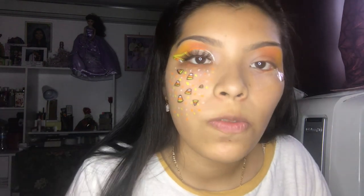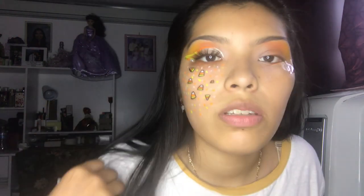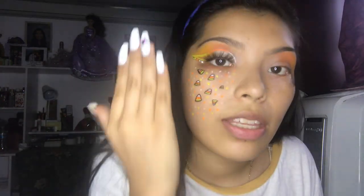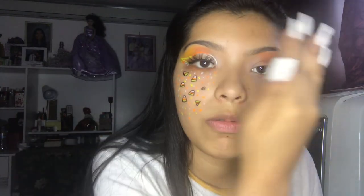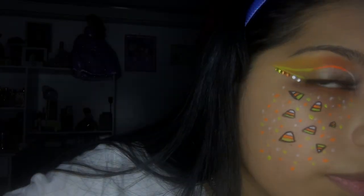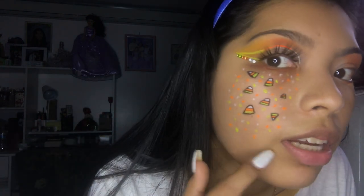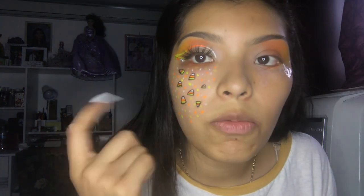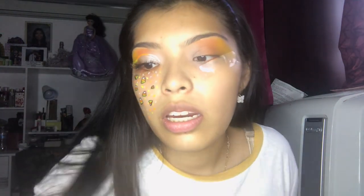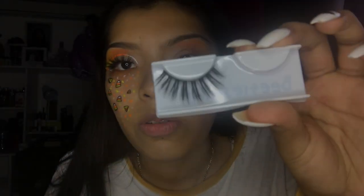My phone storage was full so I passed the videos to my laptop. I decided to do one side off camera since this video was going to be way too long. I did that side so I'd know where I was going with the look. Now I can do this side on camera. I added these little gems and candy corn dots — I feel like you can barely see the white so I need to go back in with white once I'm done.